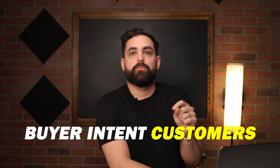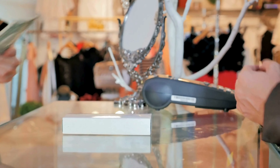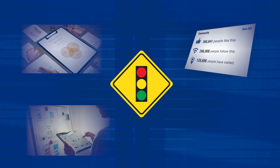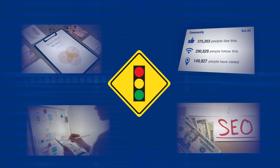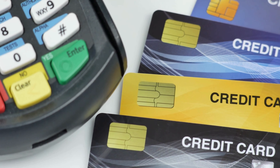You want to bring people to your site who already know they want what you're selling — that's what we mean by buyer intent customers. These are customers who already may know about your brand; this is the lowest hanging fruit. This is not cold traffic where they know nothing about your brand or your business. These are people who come to your store with the intent of buying. Traffic comes from a lot of different places and people can be at different stages of the purchase cycle, so focus on those people who are ready to buy right away.